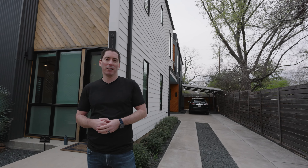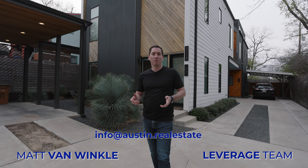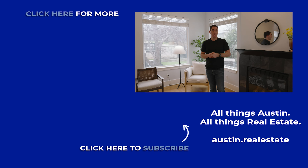That wraps up our tour of three of the best neighborhoods for young professionals in Austin and what you get around that million dollar price point. I'm Matt Van Winkle — I run the Leverage Here team in Austin. We want to be your resource for all things Austin and real estate, so send an email to info@austindot.realestate if we can help.